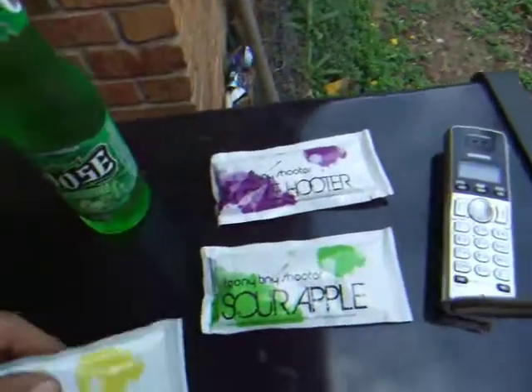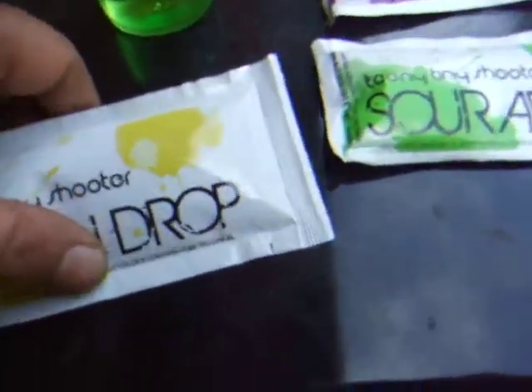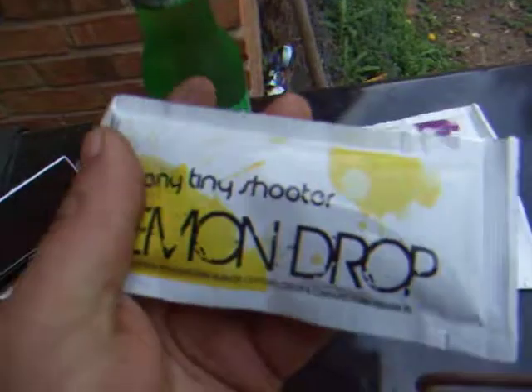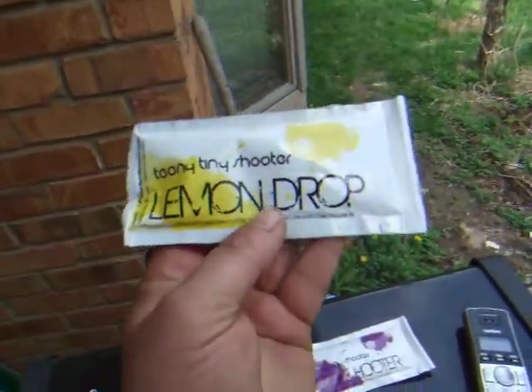I don't know if you can see that, but focus in a little better. Anyway, you get the idea. It's flavored vodka, 20%. Vodka with natural flavor, certified color, and contains FD&C Yellow Number 5. They almost remind me of giant ketchup packets. Leave a comment if you think that's what it looks like to you — giant ketchup packets.